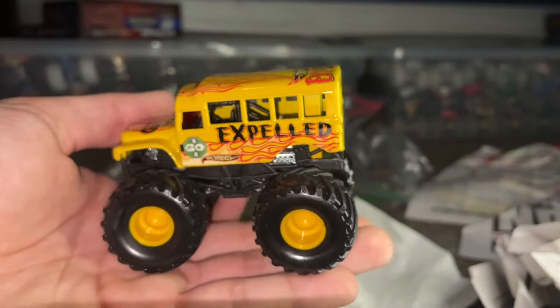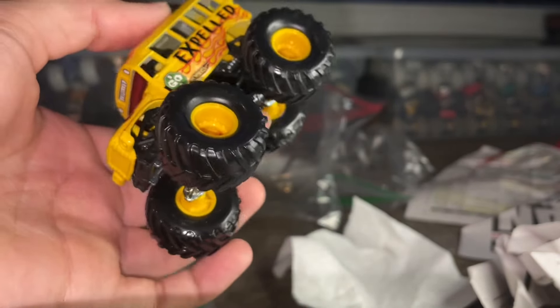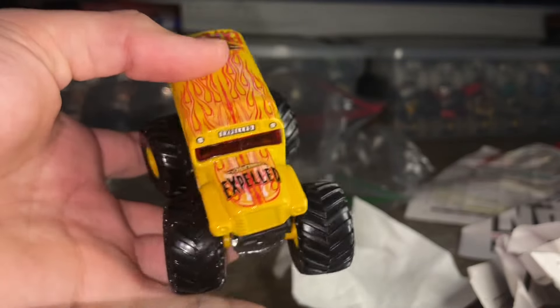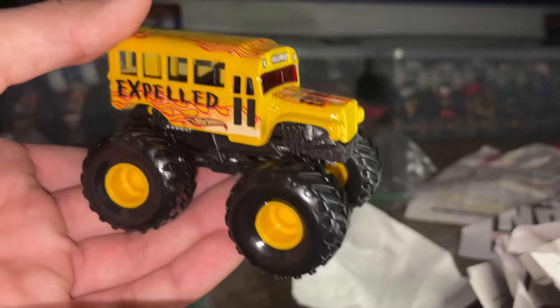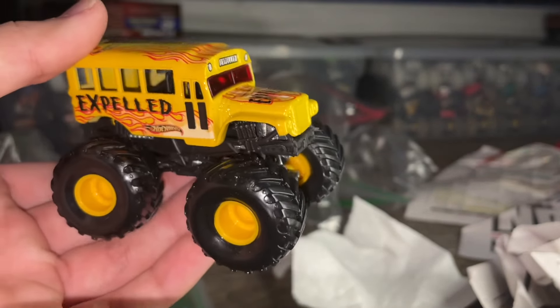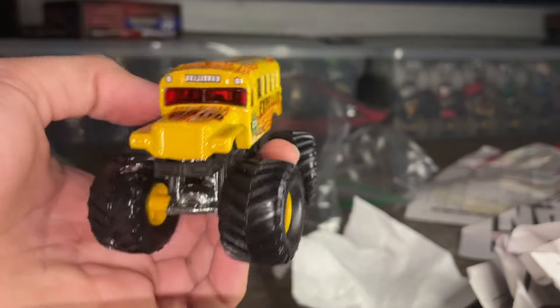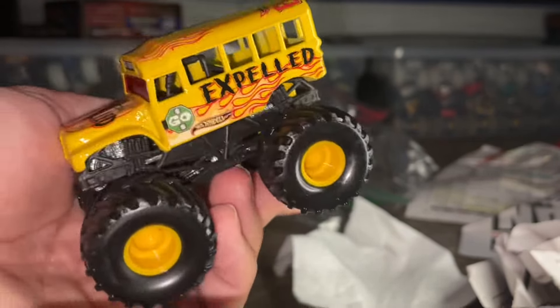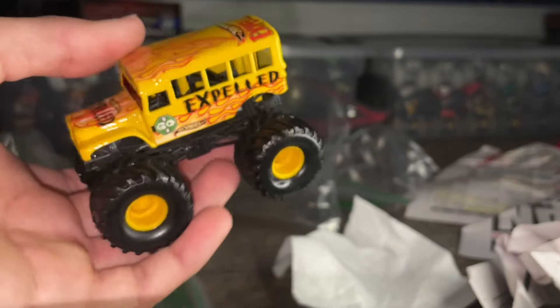Now the very last small hub I needed to complete my collection. They made three bus bodies: Monster Bus, Surf Monster, and Expelled. I got Monster Bus a while ago, but I never came across Expelled — and here it is. It's not the rarest but one of the more expensive ones. Surf Monster might be a bit more up there, and Monster Bus I don't see that much either. But I never got Expelled until now.